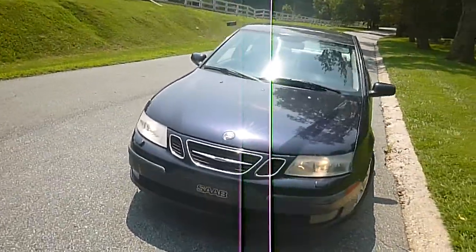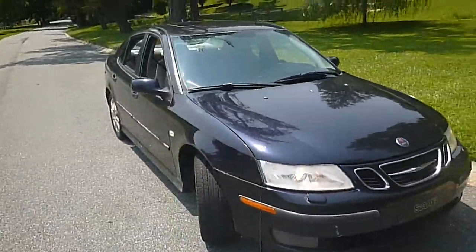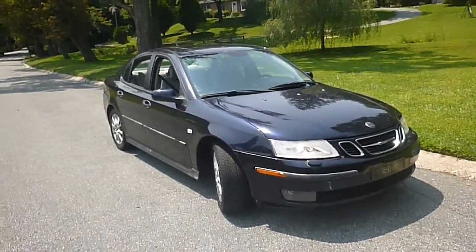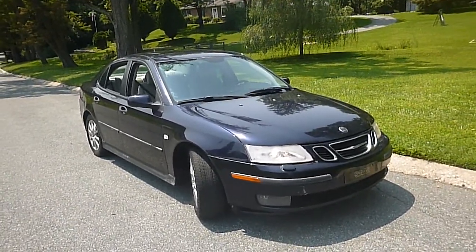We can issue you a 60-day temporary tag. You can fly in to Baltimore and Washington International Airport, the train station, or the bus station and we'll pick you up, put a tag on it, and you can drive this thing anywhere you want.